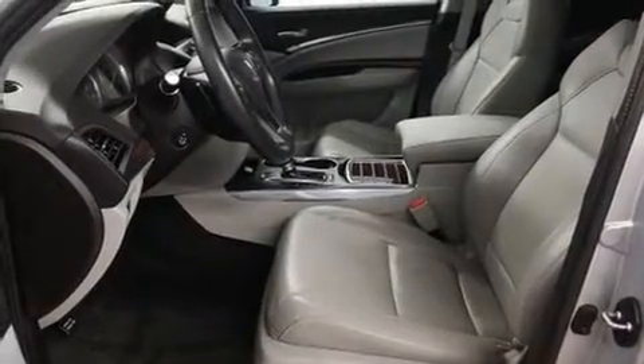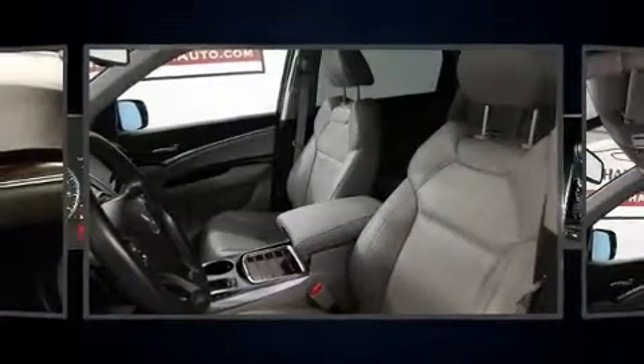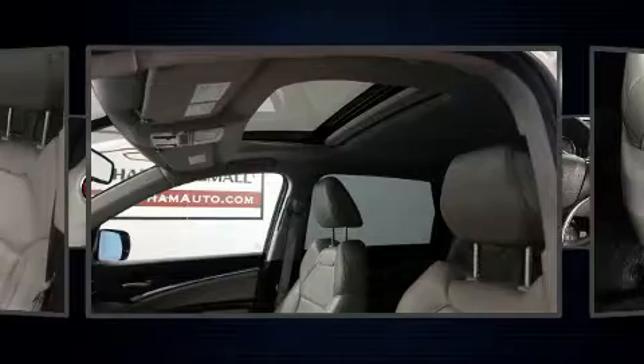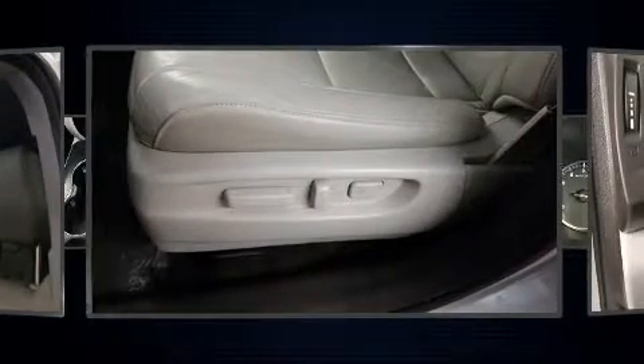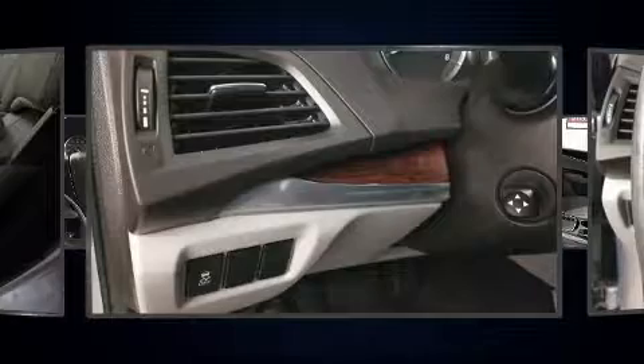For drivers who enjoy the natural environment, the power moonroof allows an infusion of fresh air. Premium sound drives eight speakers, providing you and your passengers a sensational audio experience. Side curtain airbags deploy in extreme circumstances, shielding you and your passengers from collision forces.